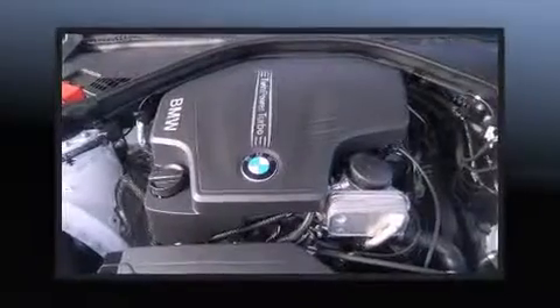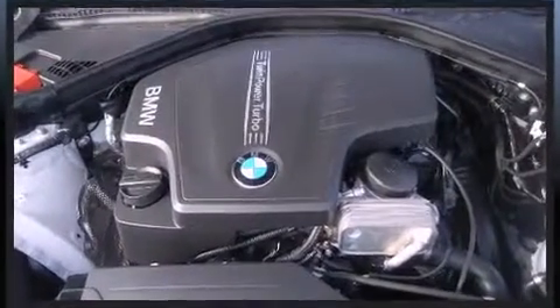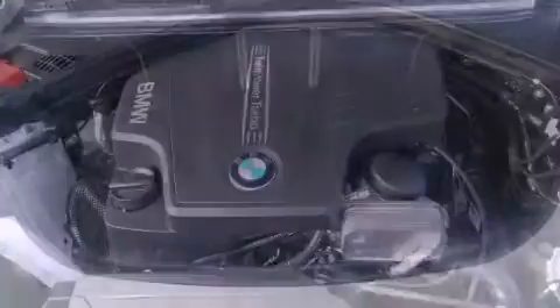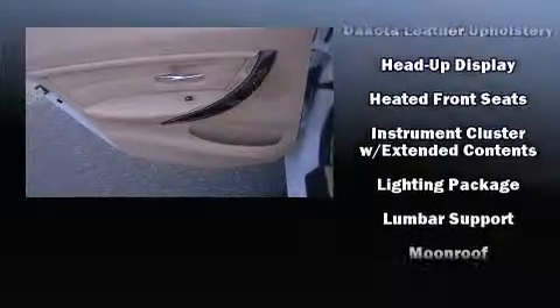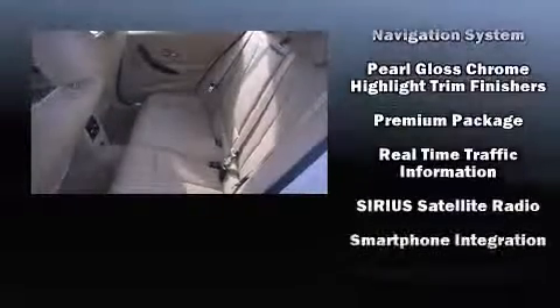BMW also prioritized safety and security with features such as brake assist, ignition disabling, and four-wheel disc brakes with ABS. Electronic stability control stands out as a technologically savvy innovation, keeping you better connected to the road.